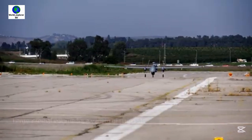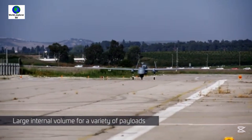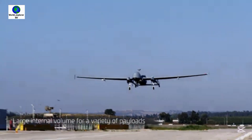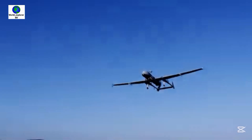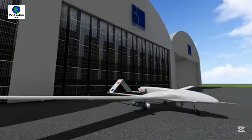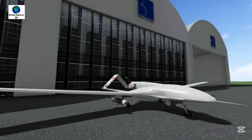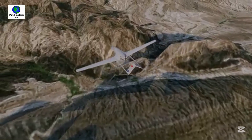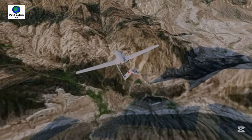The advanced Heron MK2 drone has a maximum combat range of 1,000 km and can reach maximum altitudes of up to 33,000 feet. The Bayraktar TB2 drone has a communication range of approximately 300 km (186 miles) and can also reach a maximum altitude of 25,000 feet.